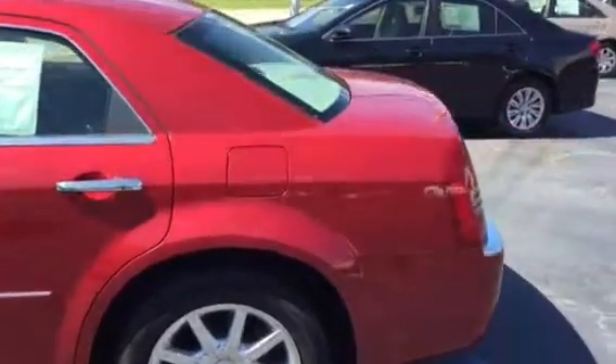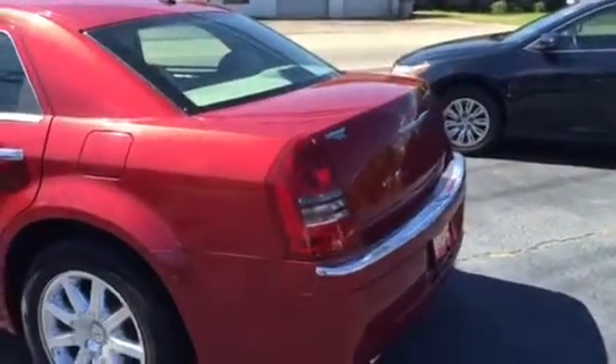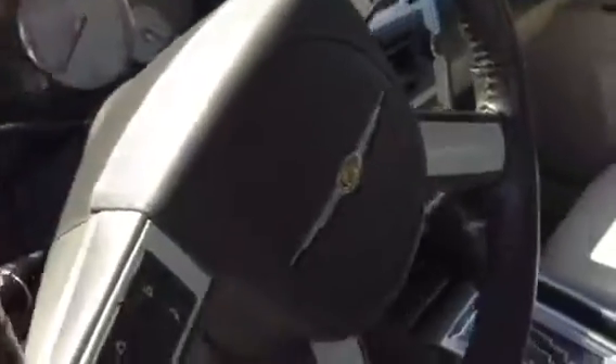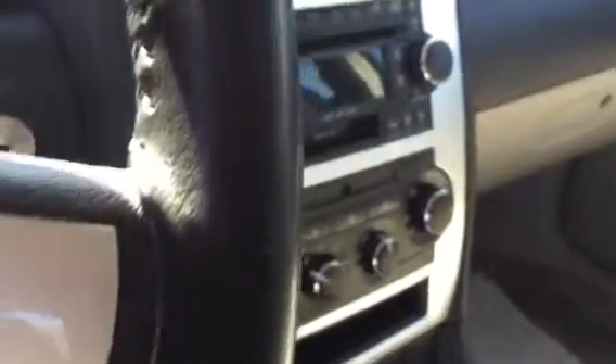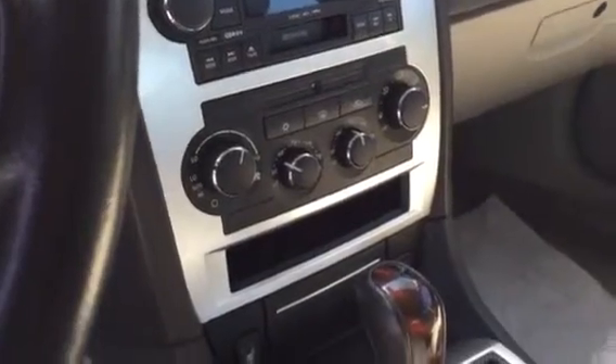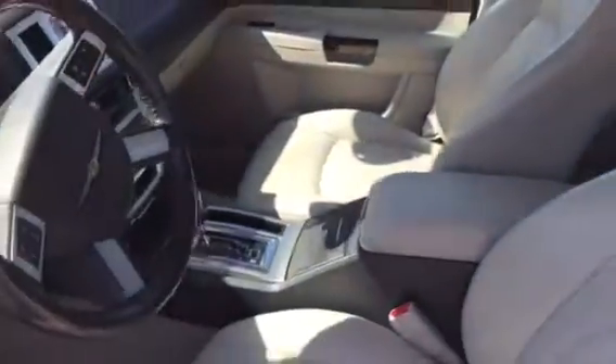Super low miles for an '07. Inside you'll find a beautiful leather interior, wood grain steering wheel, 85,000 miles, six-disc audio changer, dual temperature control, heated seats, a ton of room in the back, and a sunroof up above.